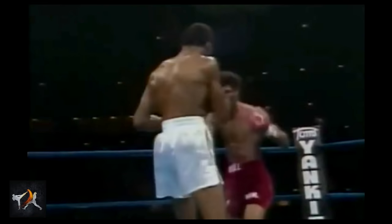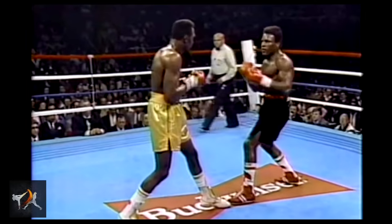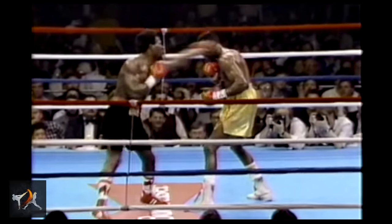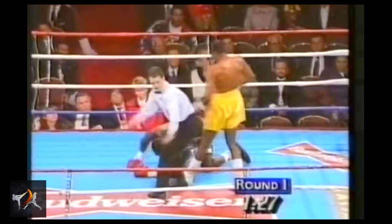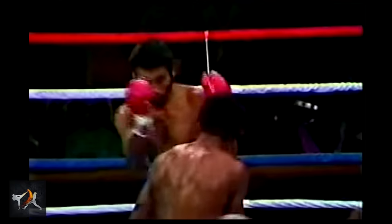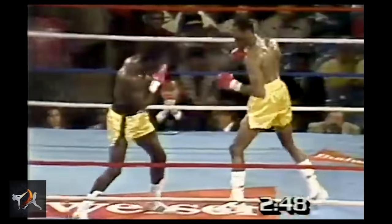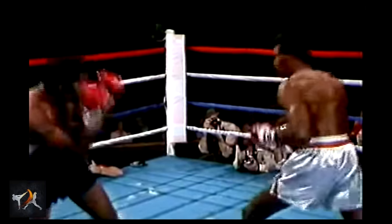In fact, his low lead hand often enticed opponents to headhunt, drawing out punches that Hearns could then slip and counter. One benefit of keeping his lead hand low was that it allowed Hearns to punch upwards, raising his hand through the small space in his opponent's guard. And this created a number of great opportunities to confuse his opponents, since the initiation of the movement for his jab was the exact same as the start of Hearns' body jabs and lead hooks.